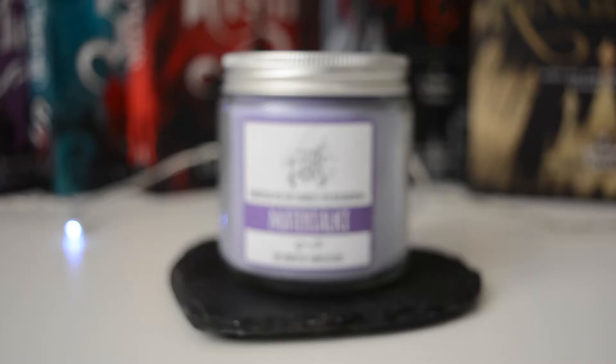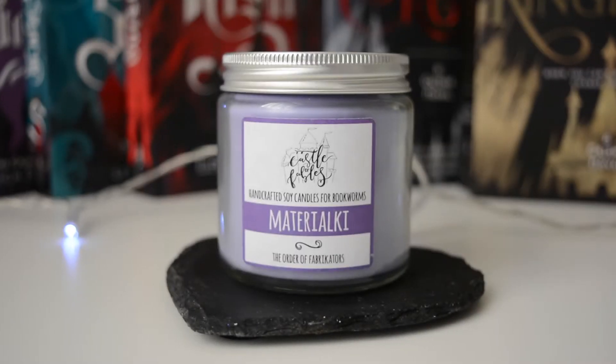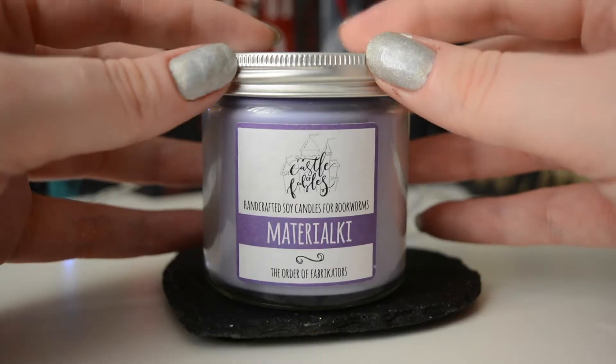The first candle I'm going to show you is by Castle of Fables — handcrafted soy candles for bookworms. It's a Grisha candle for the Order of the Fabricators — Materialki. I've never actually had to say that word before and I'm realizing now that I can't say it.